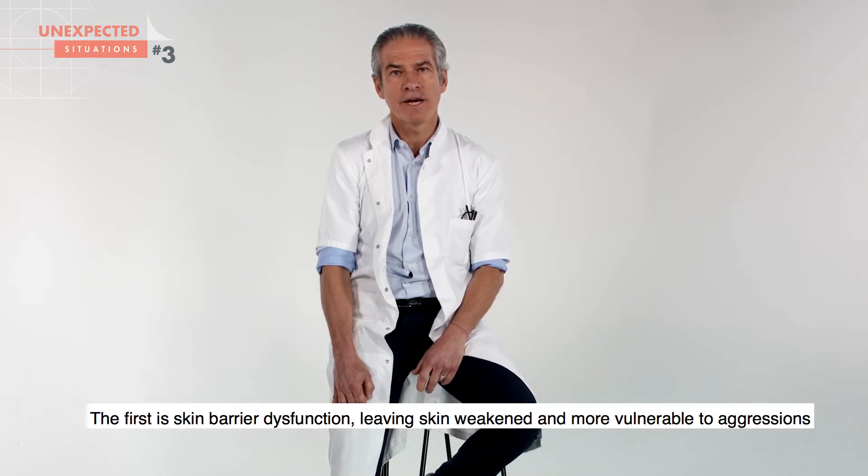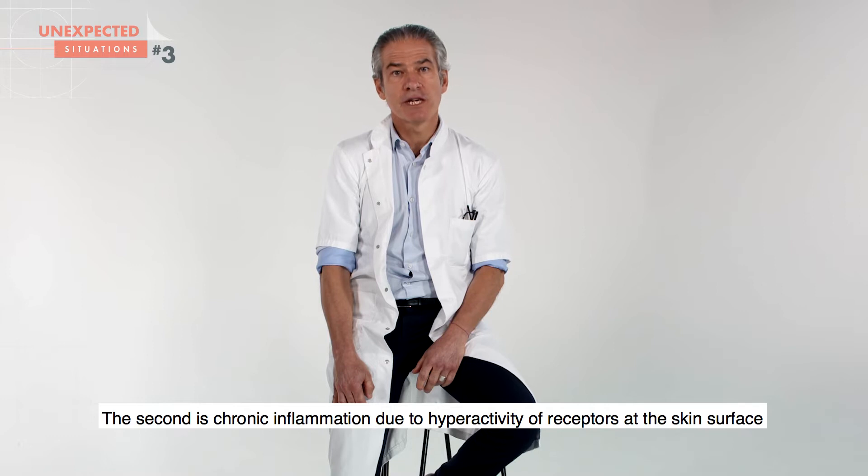The second cause is chronic inflammation due to hyper-reactivity of receptors at the skin surface.